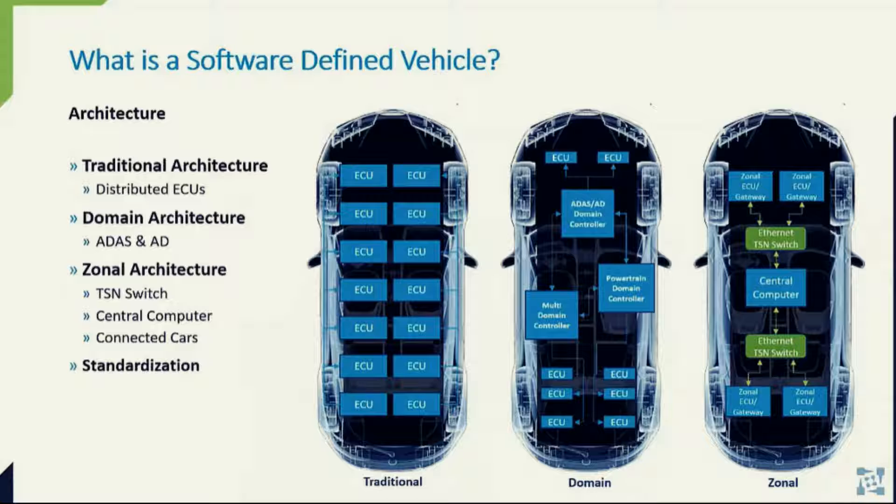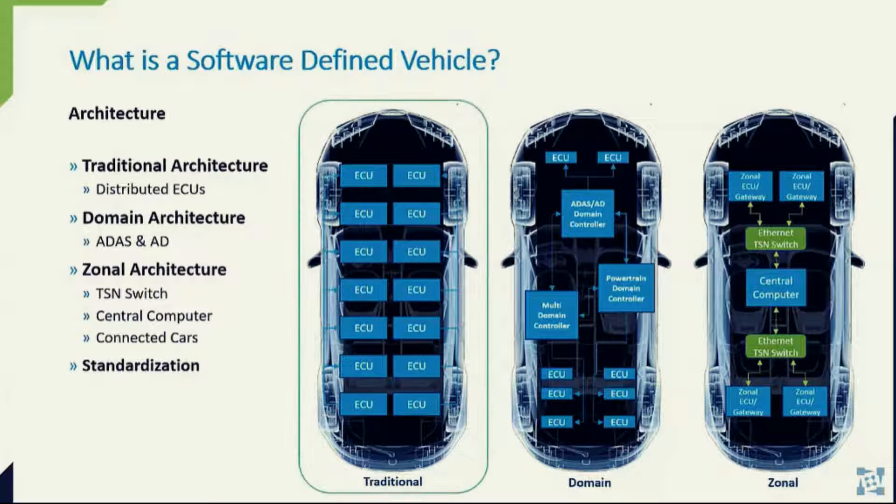This is a very simplified set of graphics — not every detail is included, like sensors, cameras, actuators, and so on. Starting with the traditional electronic architecture, you have a distributed set of many electronic control units, or ECUs, each responsible for some specific functionality such as the engine control module and the powertrain. Communication between these ECUs is achieved over a very reliable controller area network, or CAN bus.